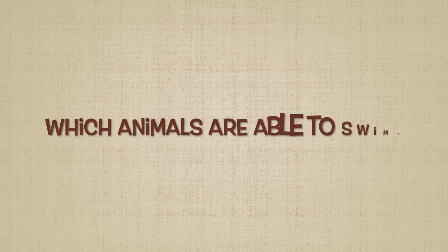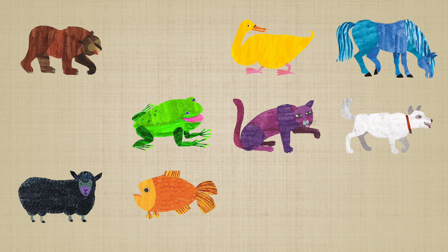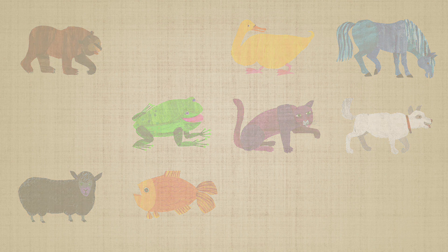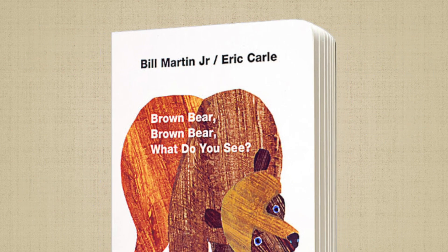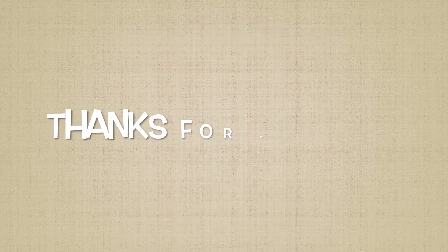Four: which animals are able to swim? Except for the red bird, all the other eight animals are able to swim. So, that's all about this reading. I hope you like it. See you next time. Bye.